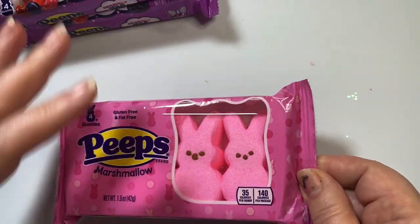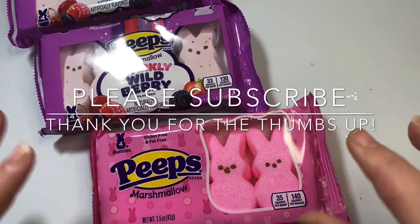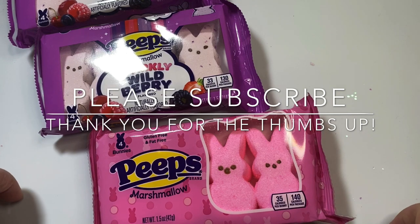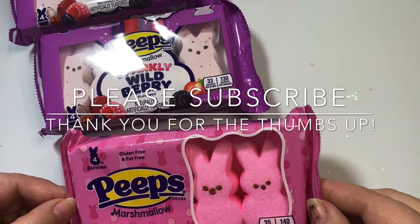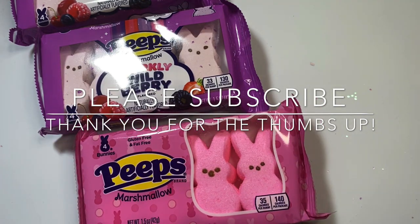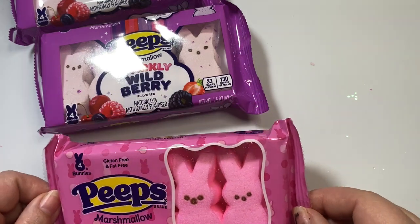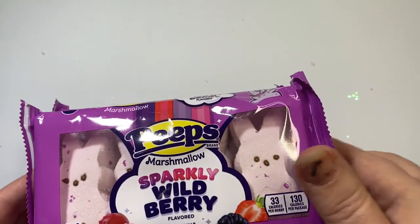Now I'm going to jump into the Dollar Tree things I purchased. But before I do, if you haven't subscribed to my channel, I would so love it if you subscribe and become part of the Lilo Crafts YouTube family. If you give my video a thumbs up, it really helps my channel grow, and I so appreciate that — as well as all my existing and new subscribers.